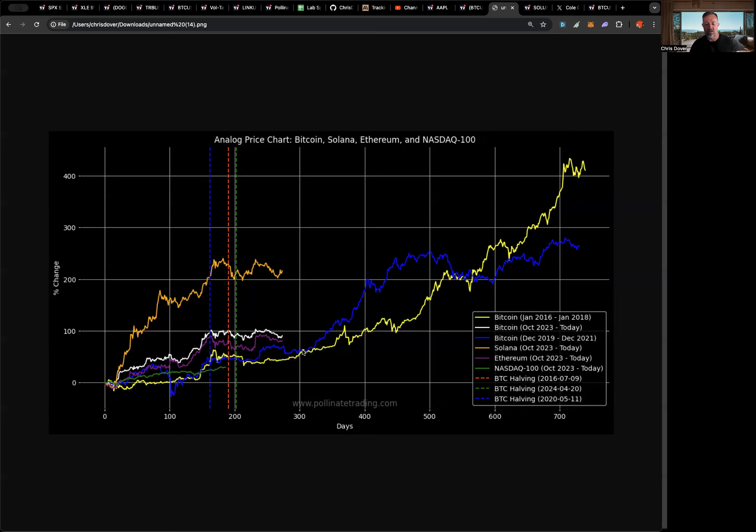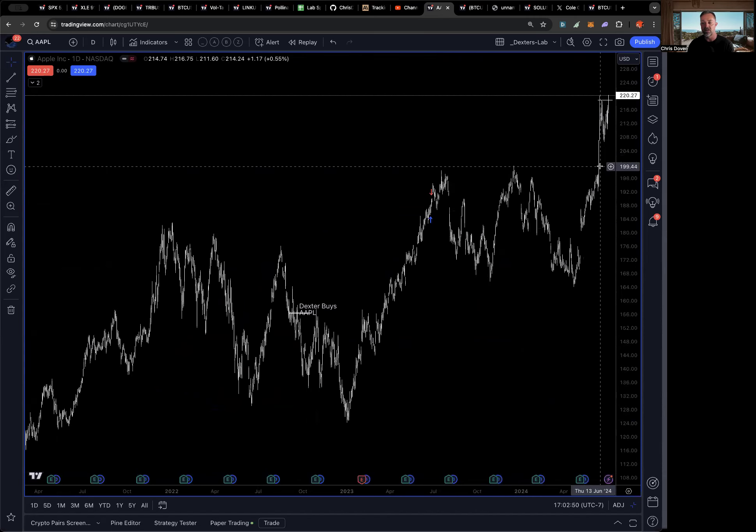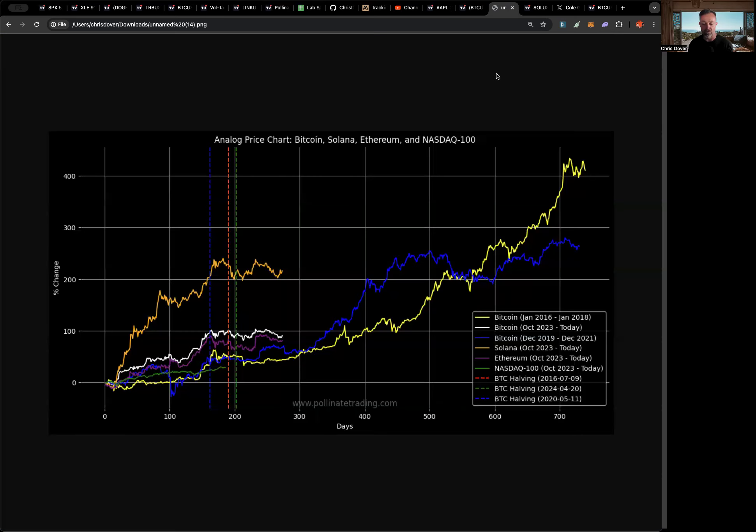It looks like around 120 days is when you start getting to new all-time highs and then they break. If the analog is a guide — which is how you use analogs — it means we're going to start our move here, drift into all-time highs, and bang around at all-time highs. That's a common occurrence across all trending asset classes. Right now, the strongest one is Solana — two times the performance of Bitcoin and Ethereum.